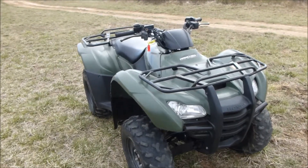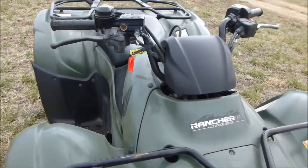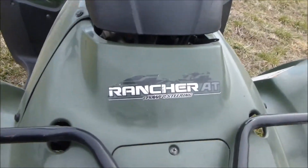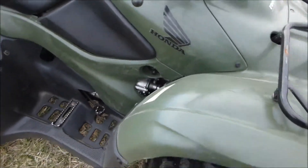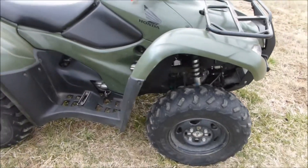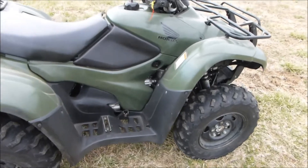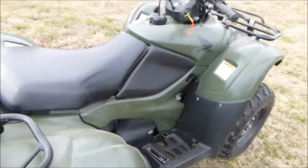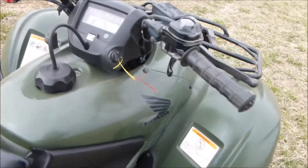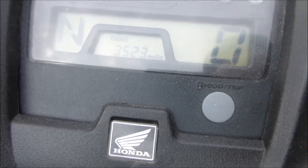This is a 2013 Honda Rancher 420 with automatic transmission, power steering, and fuel injection. It's a nice unit. It has normal wear and tear for an ATV that's been used — 3,523 miles.